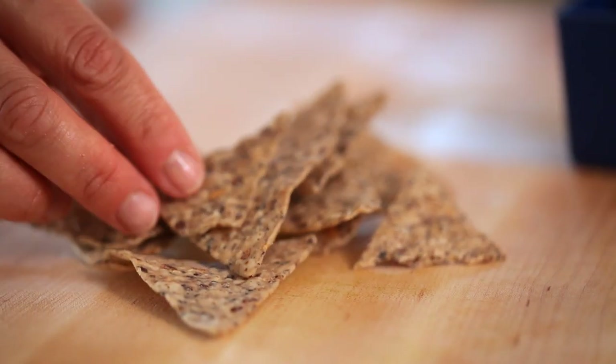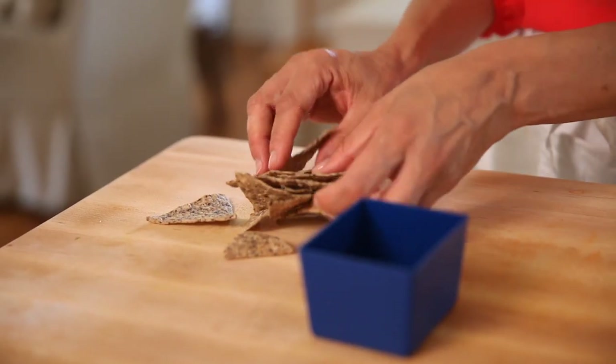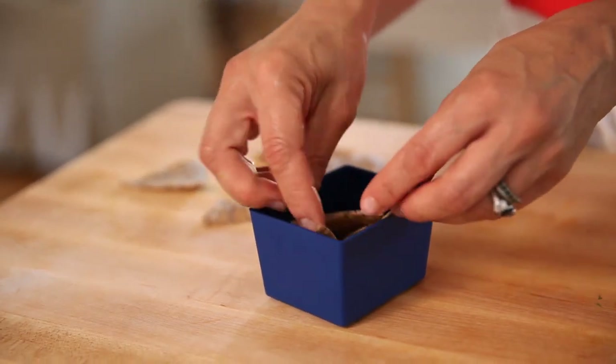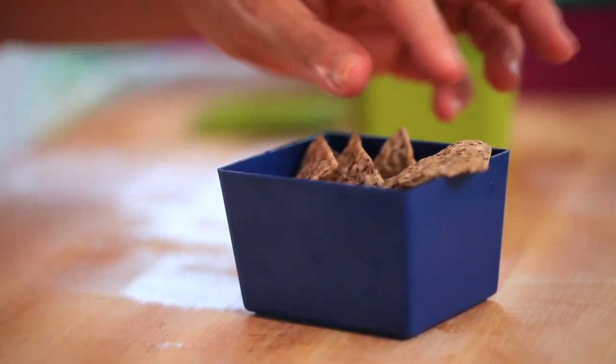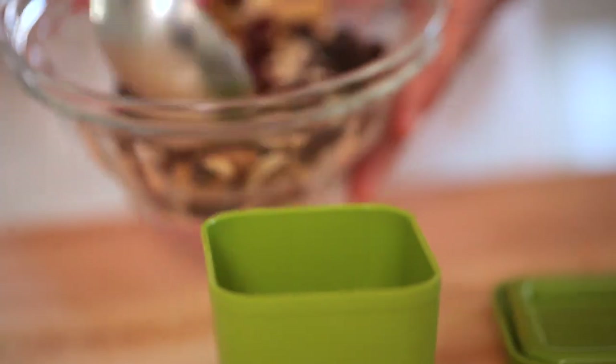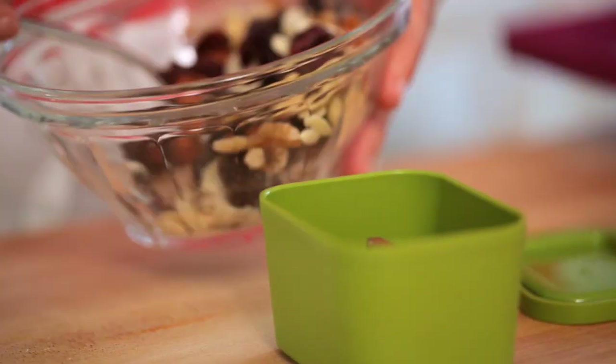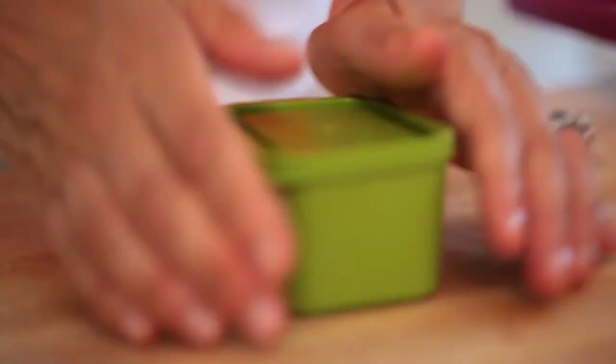Now for our savory snack — I really love these bean chips. If you guys have not tried them, you are in for a treat. They're a lot healthier than a classic tortilla chip but have the same satisfaction — salty, light and crunchy, and filled with all kinds of beans, so they're going to give you a lot more protein to add to your hummus sandwich. Then for a sweet snack, I'm going to use some of my homemade trail mix. I love this recipe because it's so easy to do and it's such a great little snack to pack in a lunchbox. Just click on the thumbnail here and it'll take you to that video.